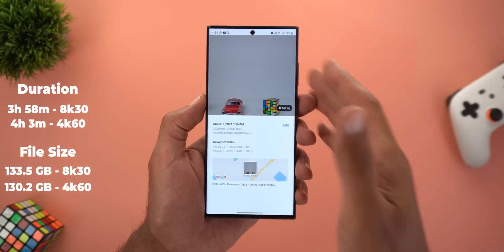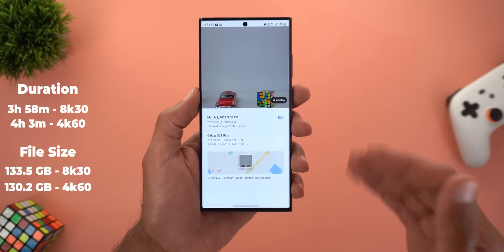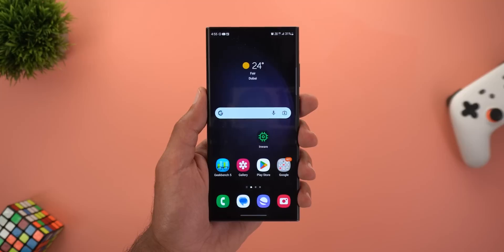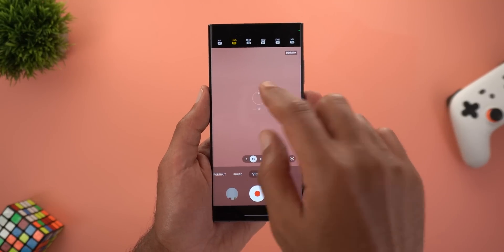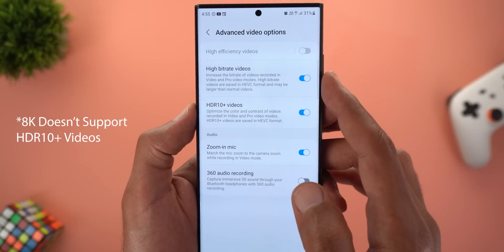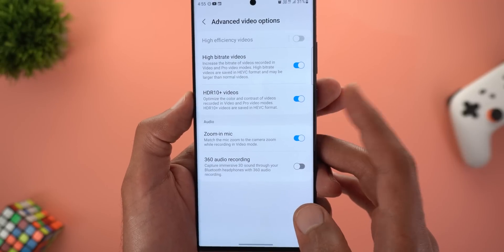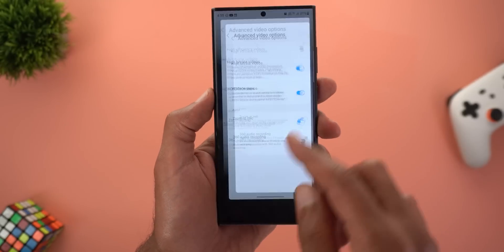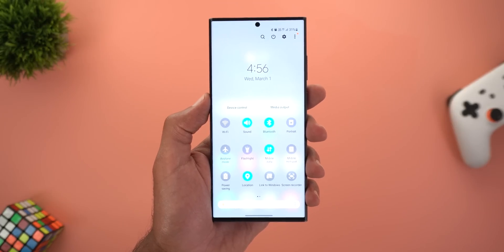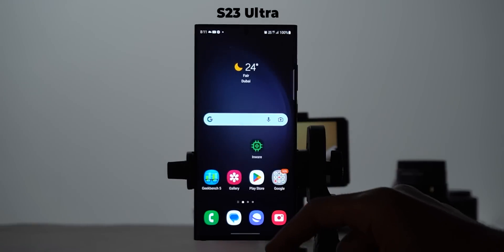The next test should be outdoors, but today isn't a sunny day, so I'll wait for better weather. While waiting, I'll make the indoor test more aggressive and push everything to the limits. I'll set 4K60 and activate HDR10 Plus and high bitrate video in the advanced video options. I'll also increase the brightness to maximum to see if that causes overheating. The battery is recharged to 100% and brightness is set to 100%.